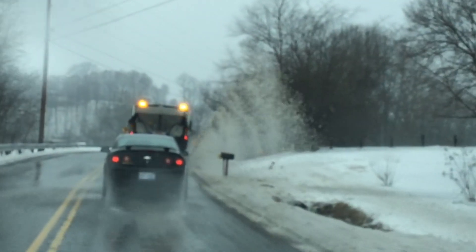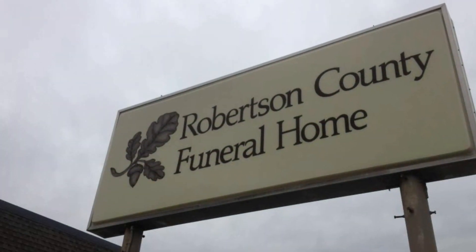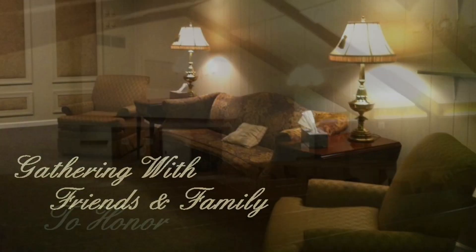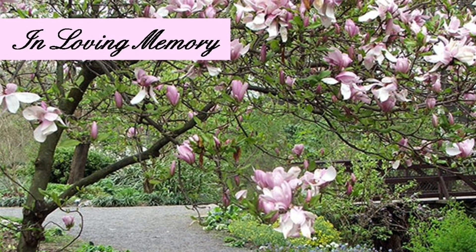This has been Jim Ball reporting for Smokey Barn News in Portland. The Robertson County Funeral Home has been serving families for a quarter century. When it's time to celebrate and remember, to honor in loving memory — the Robertson County Funeral Home.